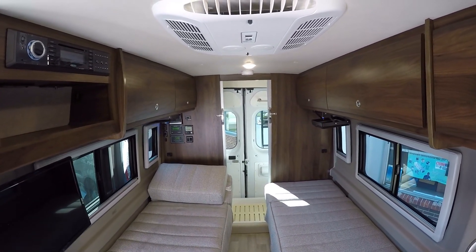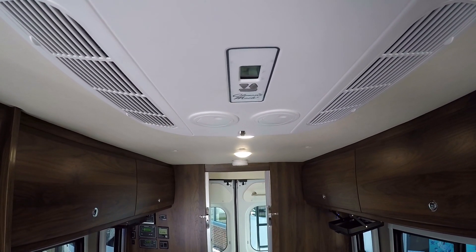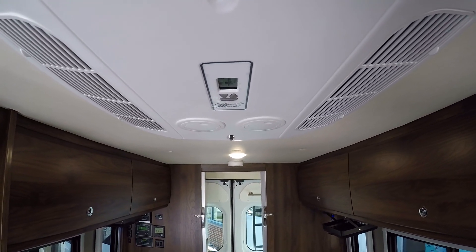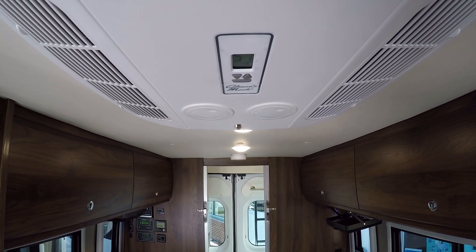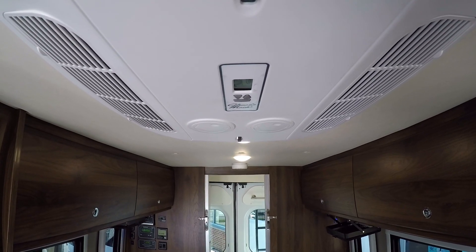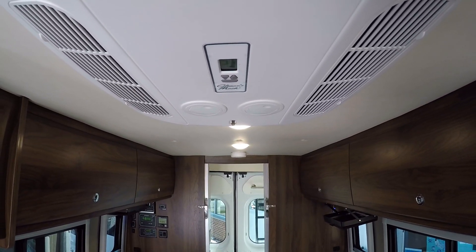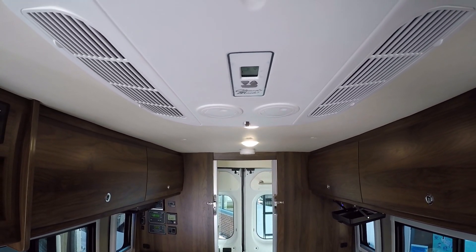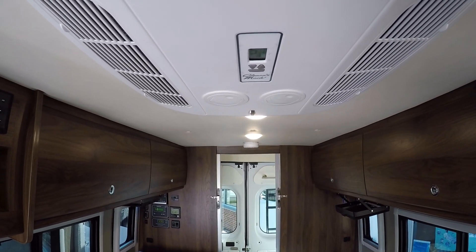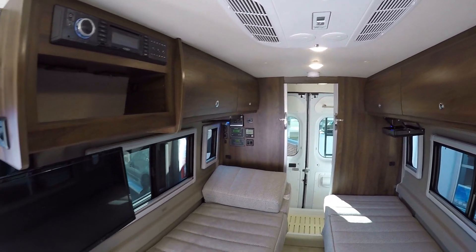We also have a quieter air conditioner with a thermostat on it. What that'll do is actually control your temperature down to the degree and also shut the compressor off so the fan's not blowing constantly at you. If you haven't had a motorhome, that really is a big deal — otherwise your fan would be going all the time when you have your air conditioner on. When it reaches the temperature now, it'll shut off entirely and give you a little bit more quiet.